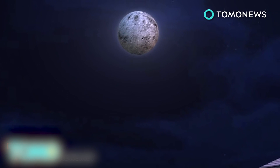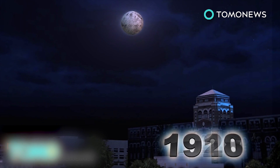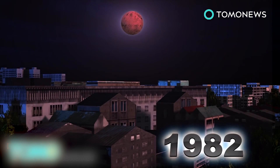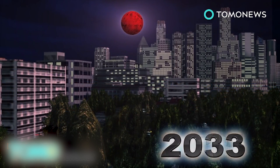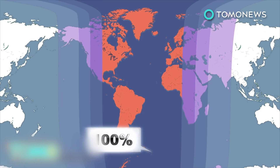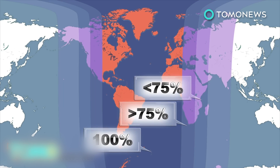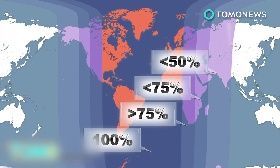An event like a supermoon total eclipse is quite unique. Since 1900, it's occurred only five times: in 1910, 1928, 1946, 1964, and 1982. The next one will occur in 2033. This rare supermoon total lunar eclipse will be 100% visible from start to end in some parts of North America, in all of South America, in Western Europe, and Western Africa. It will not be visible in East Asia.